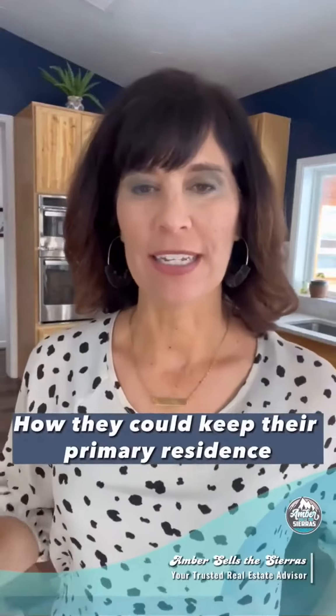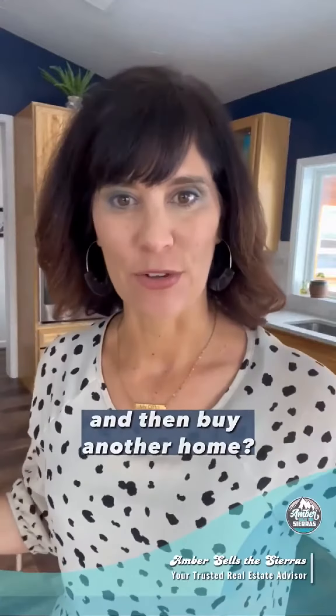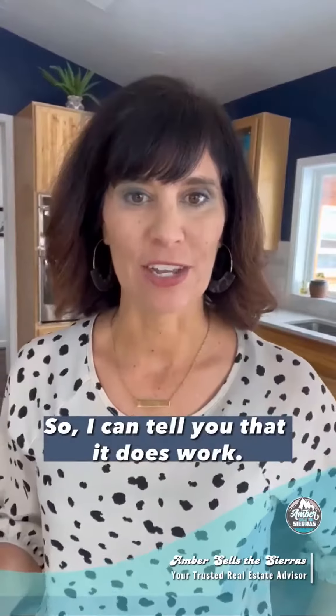A client recently asked me how they could keep their primary residence and turn it into a rental and then buy another home. I want to give you some advice on that. It's a really good question and I've actually done this myself, so I can tell you that it does work.